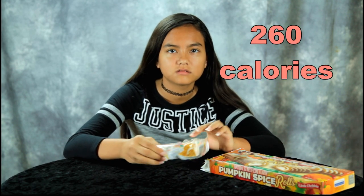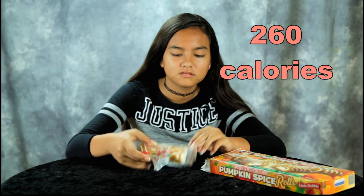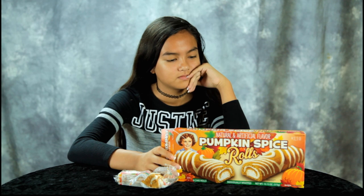They do taste pretty darn good. Oh, each one — oh my god, no, that part is bad. Little Debbie costs $2.19. How many come with them? Six. Yeah, Little Debbie's a pretty good price.